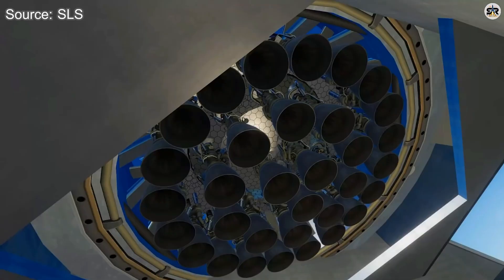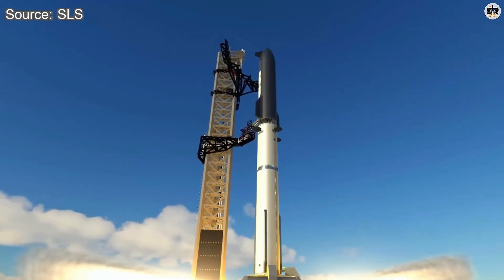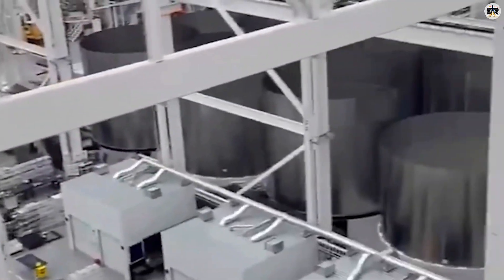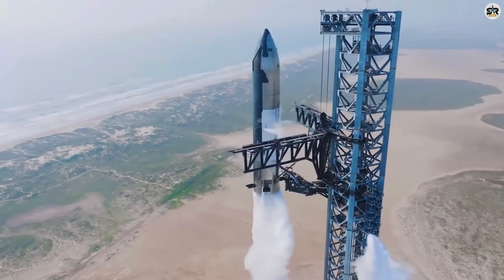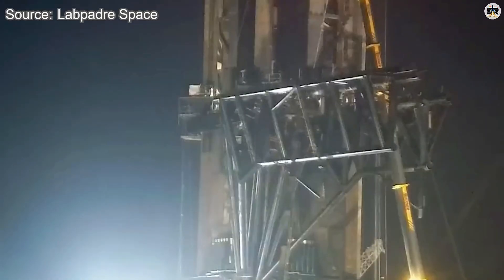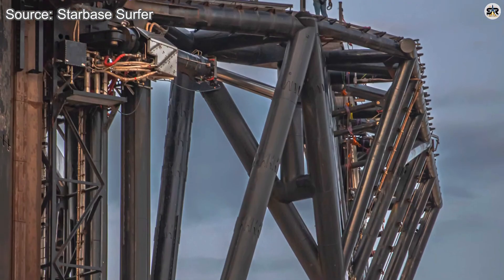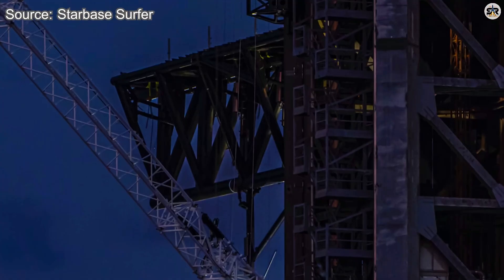All the necessary sections are likely already prepared inside the Star Factory, just waiting for their moment. For context, Booster 18 took nearly six months to complete, but that timeline was stretched by new version 3 upgrades and ongoing launches of the version 2 variant. With more experience, increased urgency, and lessons learned, B-19 could come together far more quickly — a realistic estimate puts completion around early to mid-January. The official launch window extends through the entire first quarter of 2026, so cryogenic testing and static fires could begin in January or early February. If everything accelerates smoothly, a February launch for Flight 12 seems entirely plausible.